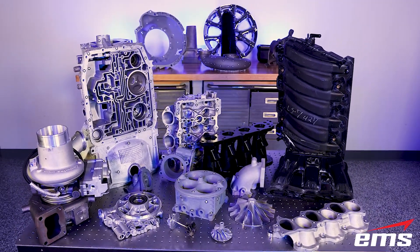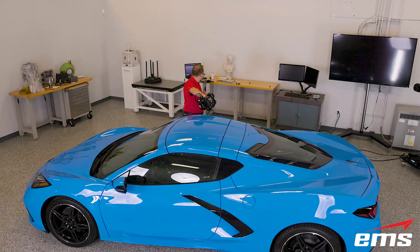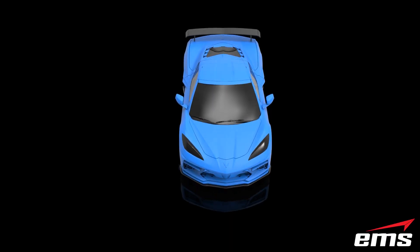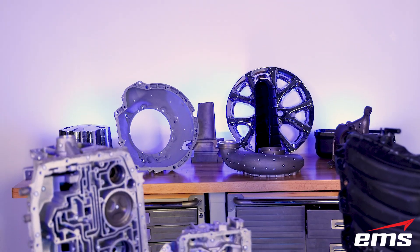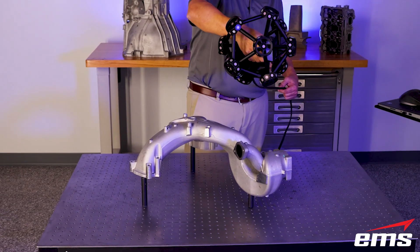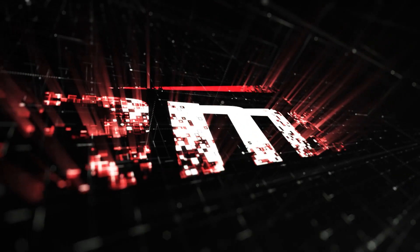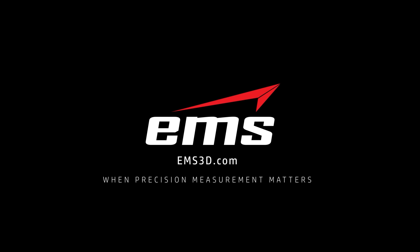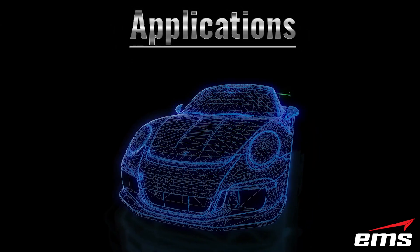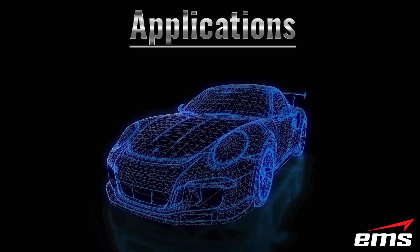In this video, we will showcase some of the work we have done helping aftermarket performance companies develop some of the best products on the market. Let's discuss some of the different applications where 3D scanning, CAD modeling, and inspection helps the automotive aftermarket industry.